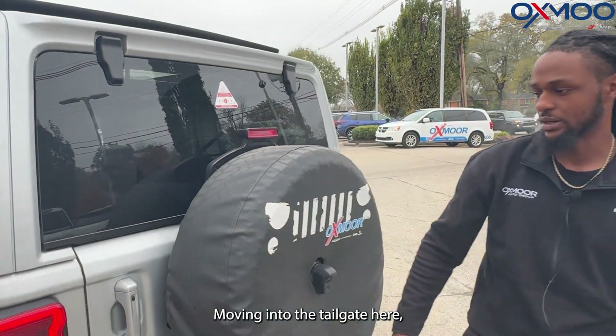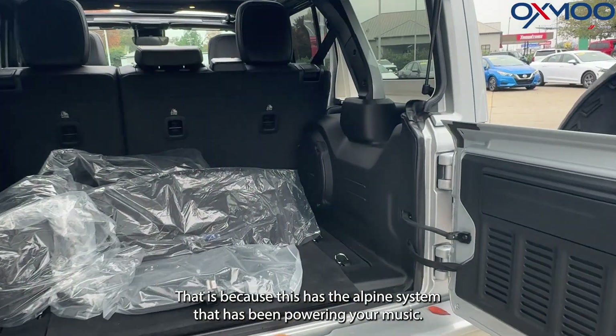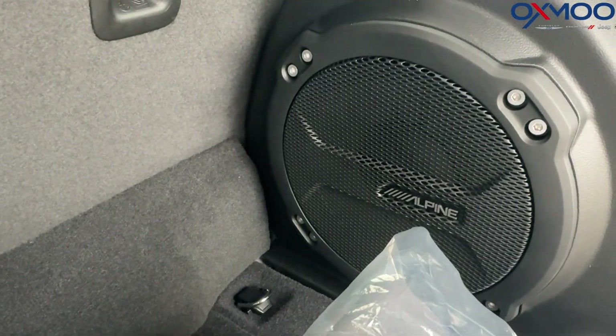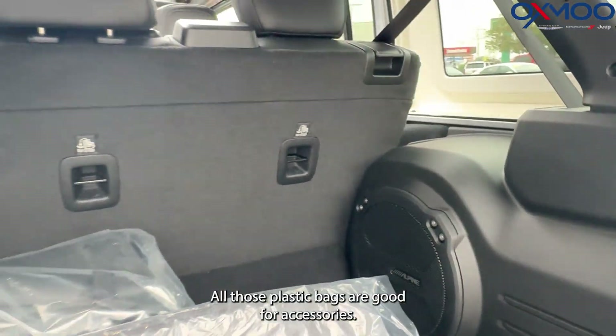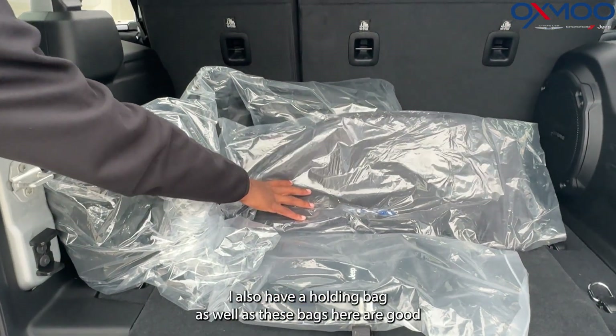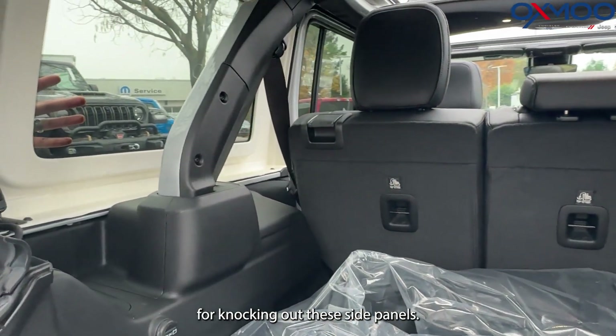Moving into the tailgate here, we do have a 10-inch subwoofer that sits in the back, because this has the Alpine system that is going to be powering your music. All those plastic bags are good for accessories. You have a Type 1 charger that sits here, and you also have a holding bag.